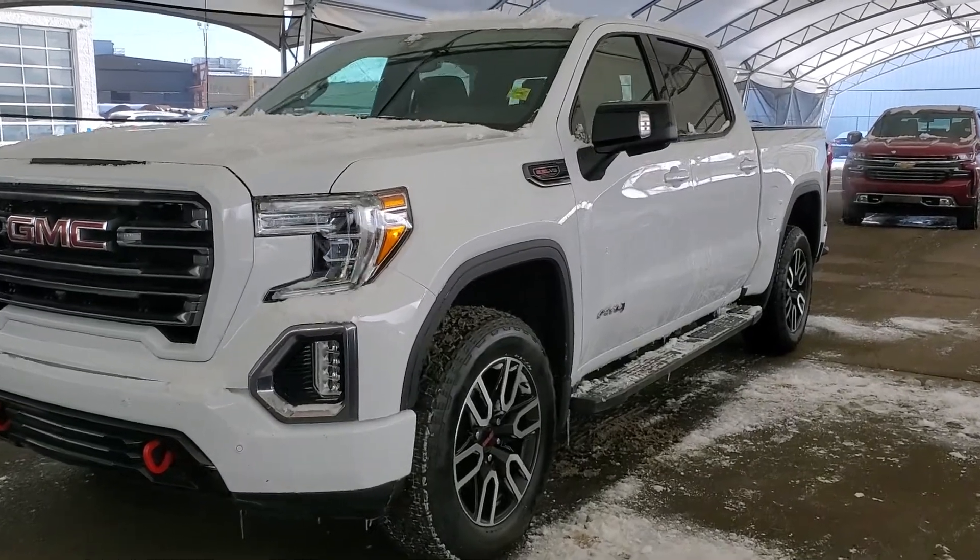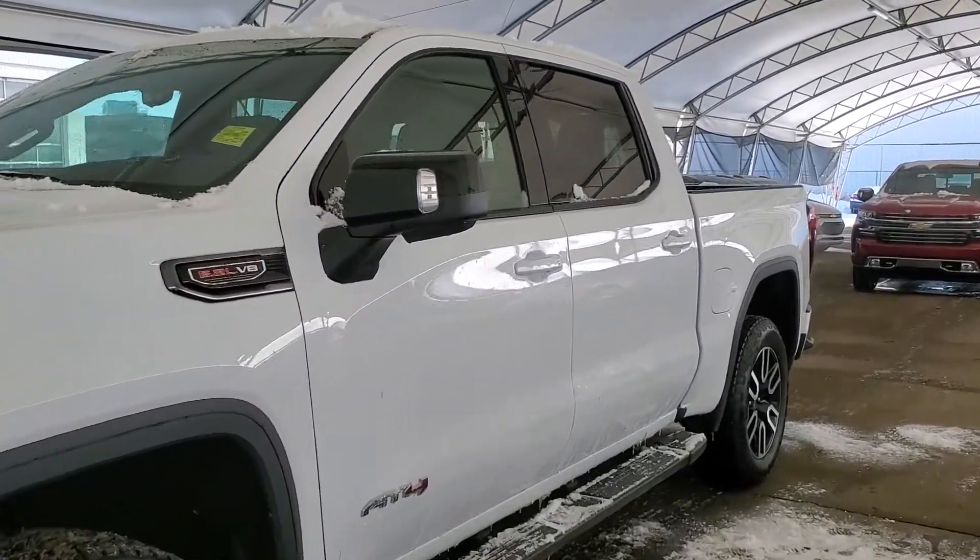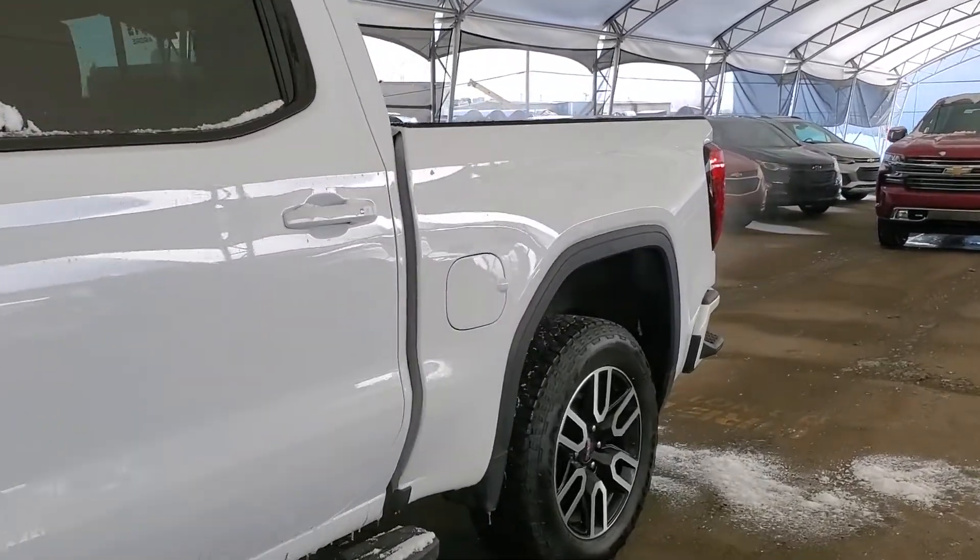Welcome to Davis Chevrolet. This is a 2019 GMC Sierra 1500 AT4 in white.